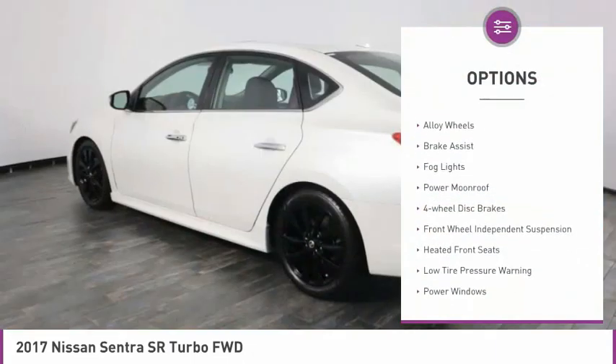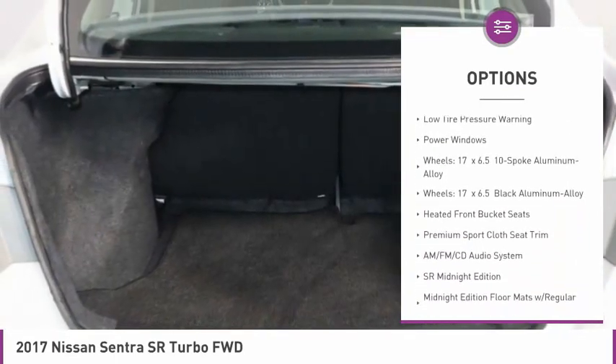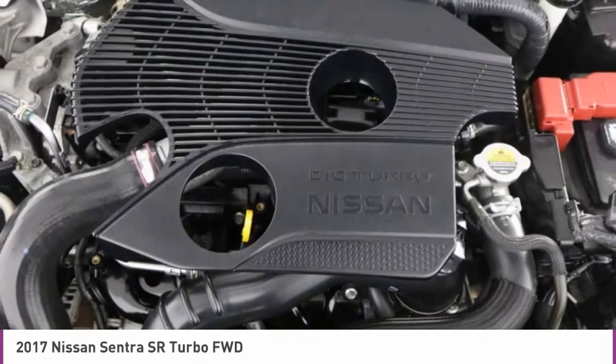Electronic stability control, alloy wheels, brake assist, fog lights, power moonroof, four-wheel disc brakes, front-wheel independent suspension, heated front seats, low tire pressure warning, power windows.